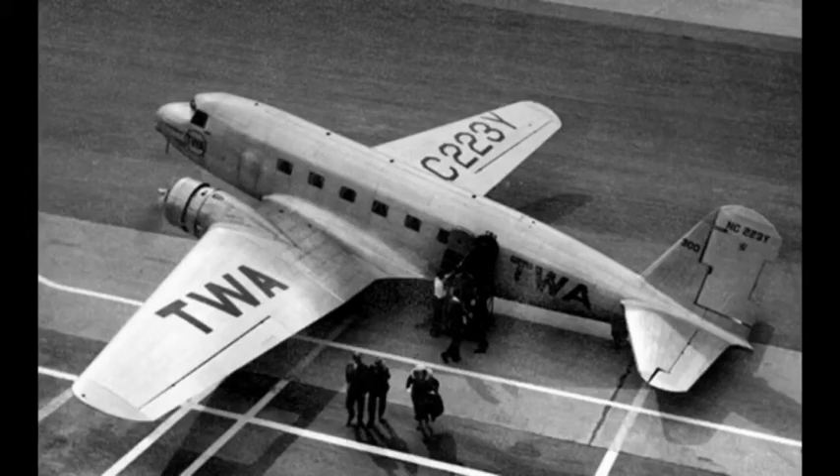The Douglas DC-1 was the first model of the famous American DC Douglas commercial transport aircraft series. Although only one example of the DC-1 was produced, the design was the basis for the DC-2 and DC-3, the latter being one of the most successful aircraft in the history of aviation.